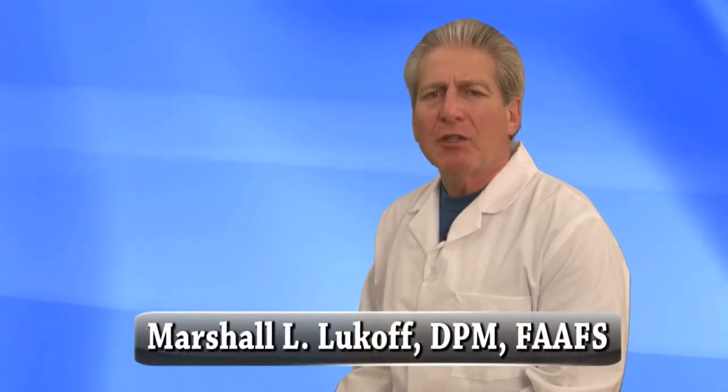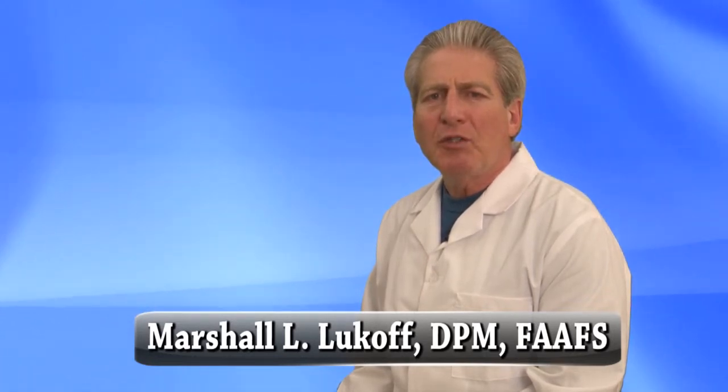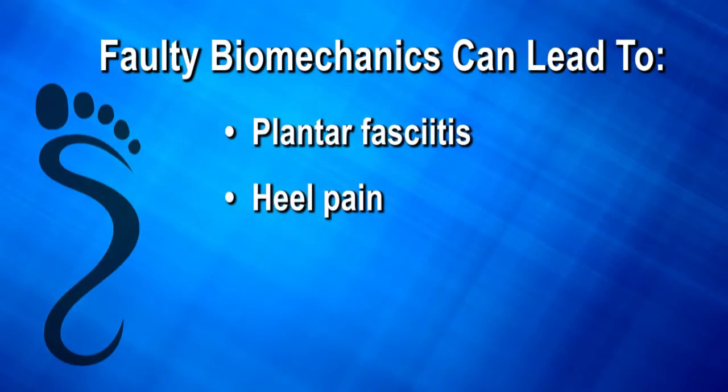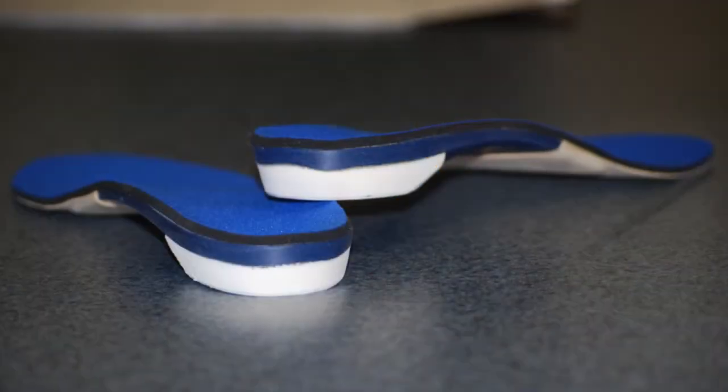Many of the foot problems that we treat at foot care specialists are due to faulty biomechanics. In other words, when the bones in your feet are not properly aligned, it causes you to compensate and alter your walking or running, which can lead to painful foot conditions including plantar fasciitis, heel pain, flat feet, as well as knee, hip, and back pain. The most effective and simplest way to correct faulty biomechanics is with a custom orthotic.